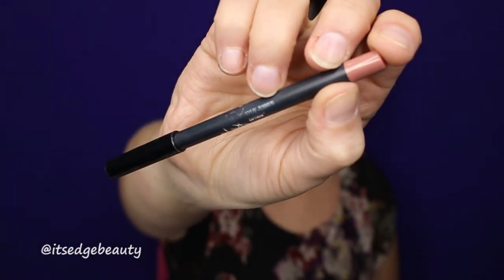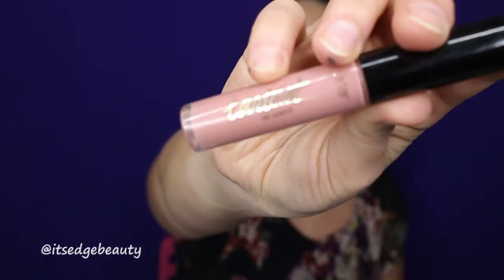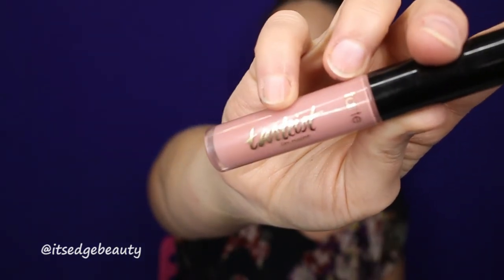Now let's do lips really quick. I'm using the Kylie Jenner lip liner in Candy K, then I'm taking the Tarte lip paint in Namaste. Okay guys, this is the finished look!